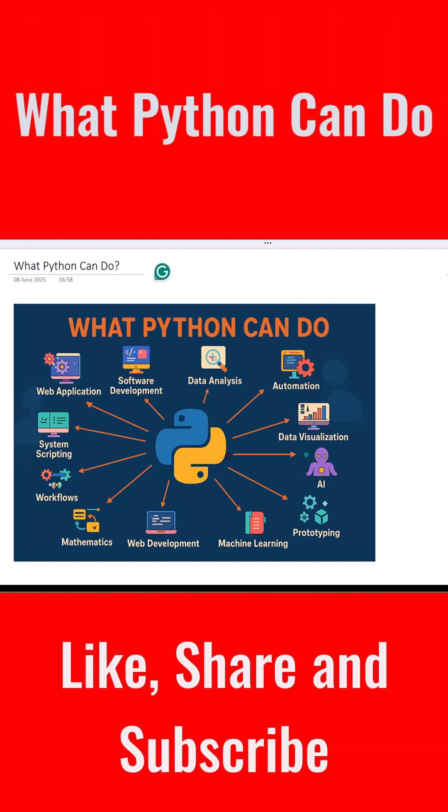Hi there and welcome. In this video we'll look at what Python can do. Python is one of the most popular programming languages in the world. It's easy to learn, fun to use, and super powerful. Let's take a look at all the amazing things you can build with Python.